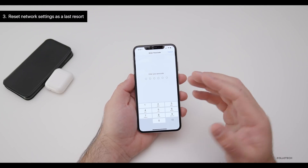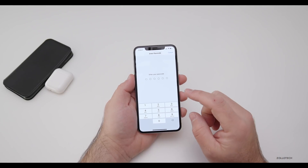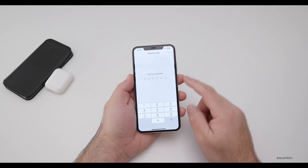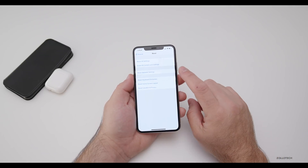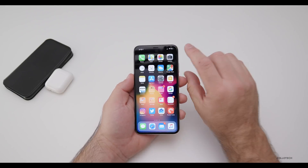This is a last resort because it will probably wipe your Wi-Fi passwords, so you want to make sure you have those if you do reset, because you'll have to re-enter them most likely, unless you have them saved on a nearby Mac or something like that. So if you do wipe those settings, just keep that in mind. But this is a last resort — Reset Network Settings — and hopefully it will fix the issue and bring that connectivity back.